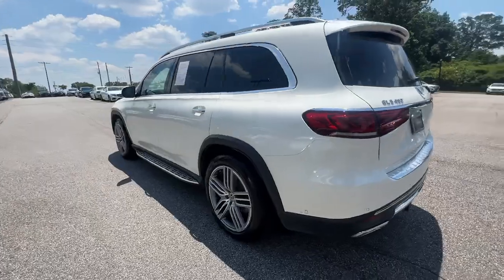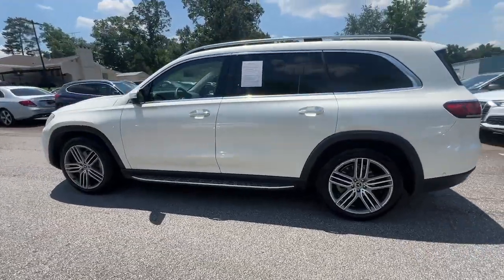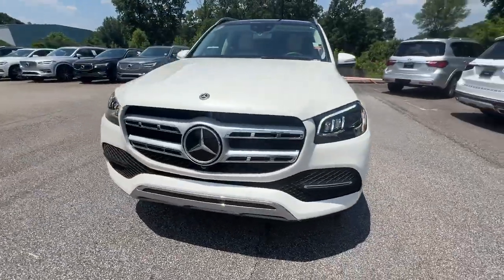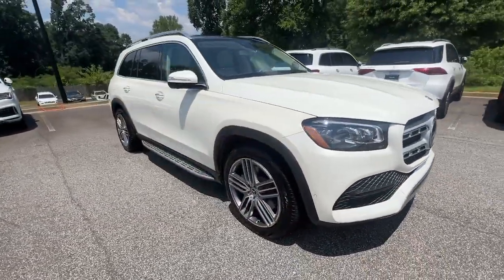Superbly prepared to make every adventure a delight, this handsome GLS 4Matic delivers full-size luxury, bold power, impressive towing ability, and advanced tech to keep you safe, connected, and entertained.